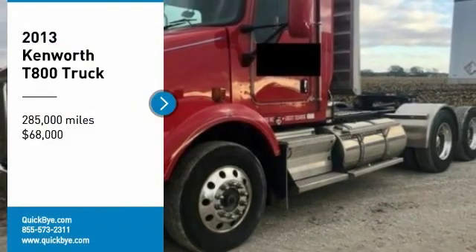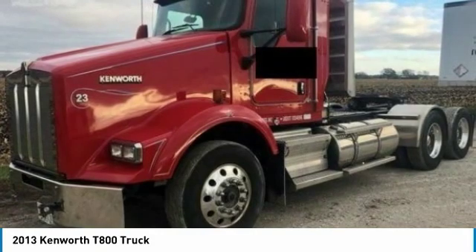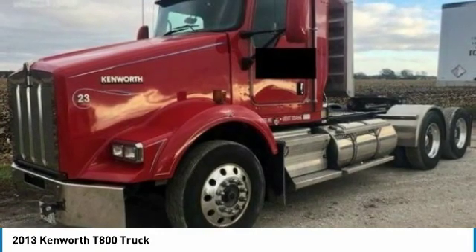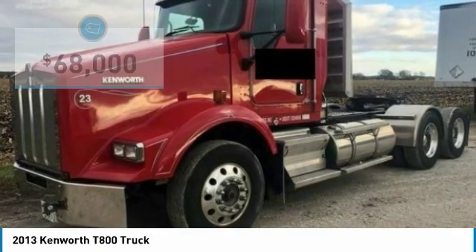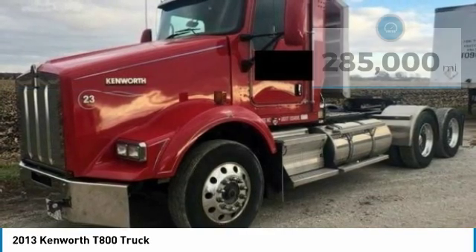2013 Kenworth T-800 Semi-Tractor for sale in Pontiac, Illinois 61764. If you are searching for a powerful semi-tractor that is extremely performance-oriented, then look no further because this 2013 Kenworth T-800 Semi-Tractor is the one for you.